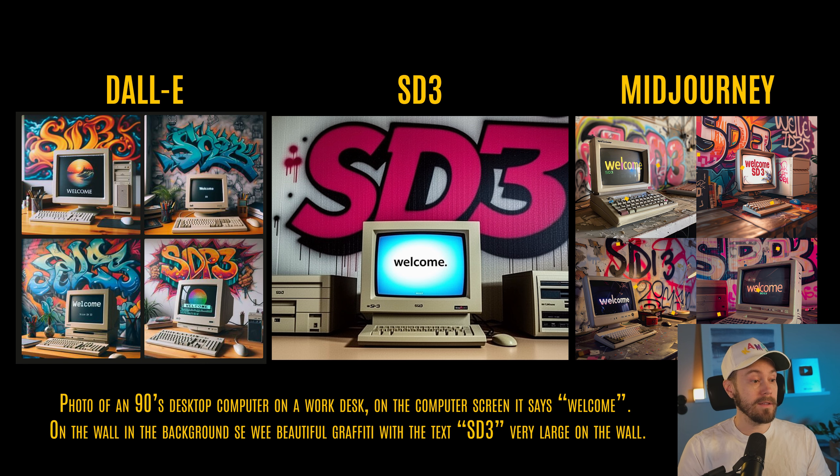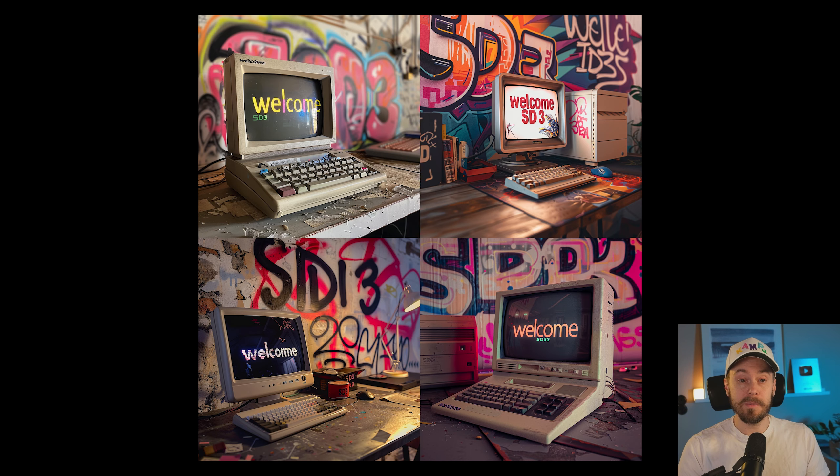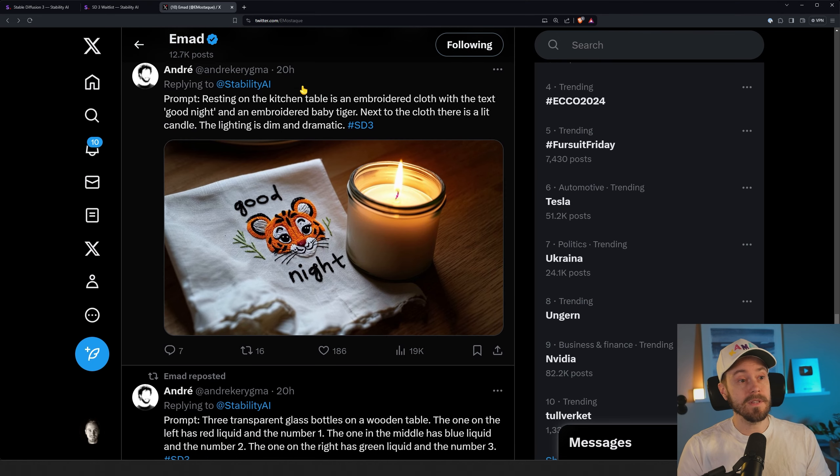Comparing that to DALL-E in the middle and a MidJourney result on the right: in the DALL-E one, we're getting 'Welcome' on the screen, which looks fairly good, and we are getting the SD text on the wall behind, but it doesn't say SD3 — one says SDP3, and the others I can't really read. The same prompt in MidJourney gives you a 'Welcome' and SD3 on the screen. In three of the examples you get SD3 in the background, though one says SID3 or SDI3. So it's somewhat getting it, but not fully. Comparing prompt understanding apart from text, they're currently on an okay level, since we're comparing against cherry-picked results — we'll need a proper comparison once we can generate ourselves.